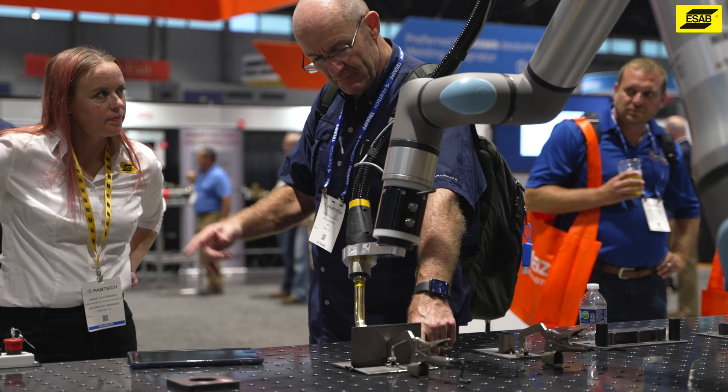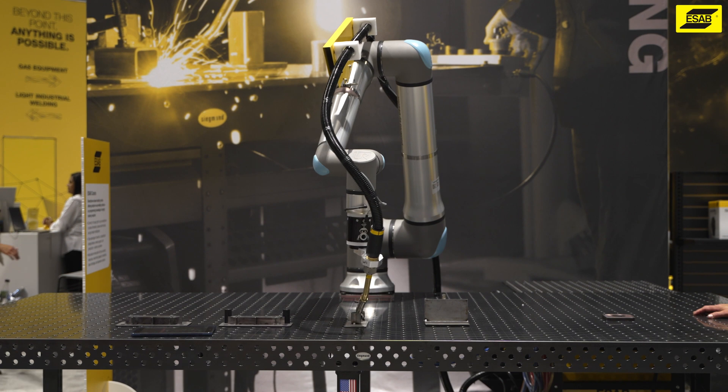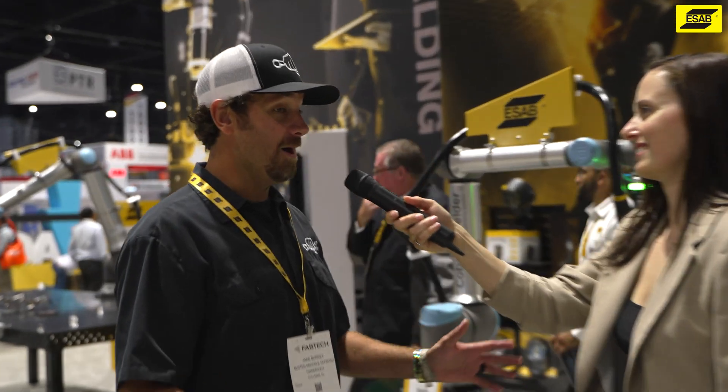Everybody has that lack of welders today, and I think a cobot can really help them fill those needs. The common pain point they reach out with is they cannot find welders, and so when they see something with a collaborative robot that's easy to use, they're immediately attracted to it and look at that as a solution for their workforce.